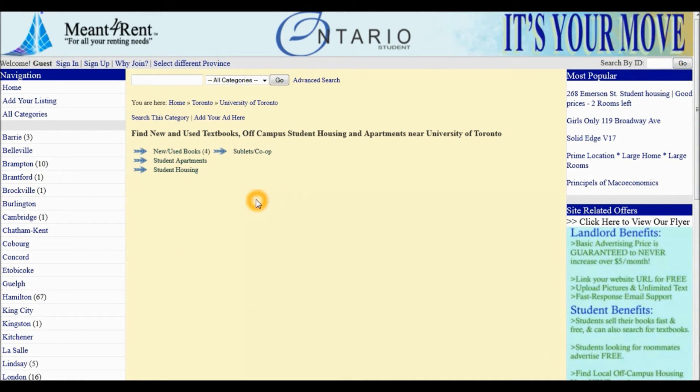Notice now there are four categories: New and Used Textbooks, Student Apartments, Student Housing, and Sublets and Co-op. At this point, if you are a student, you can post your textbooks for sale for free on Mentforrent by clicking Add Your Listing.